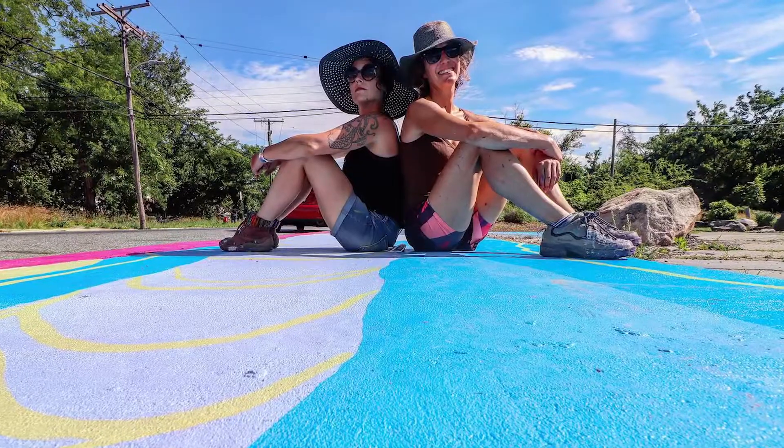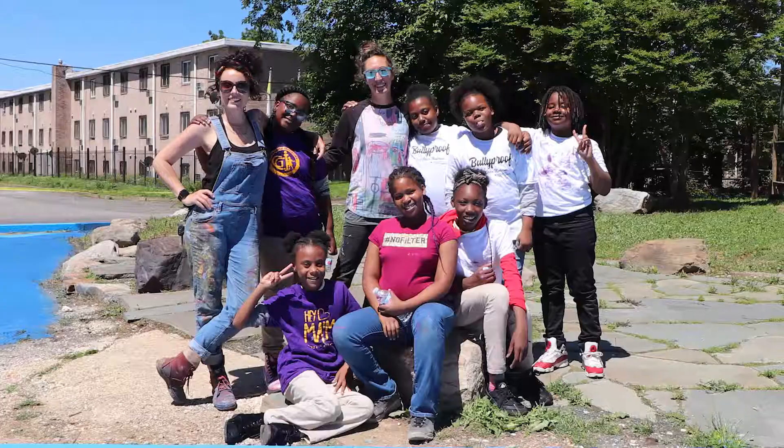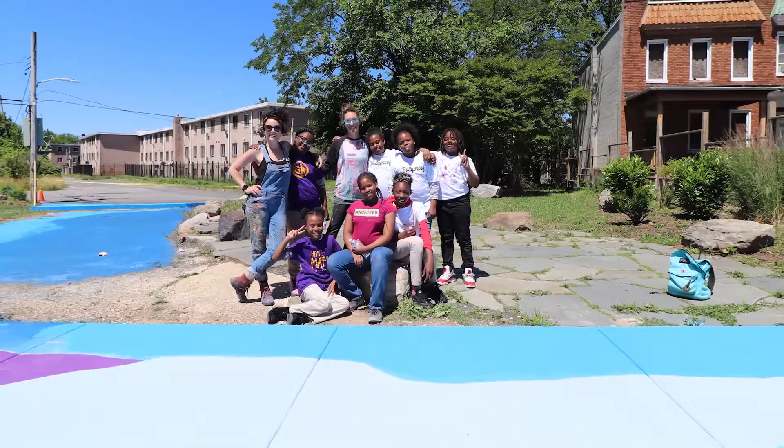I live a couple houses from this beautiful park, and it's really lovely that they're doing this for the neighborhood. The kids need it — it's beautiful, I'm so grateful.